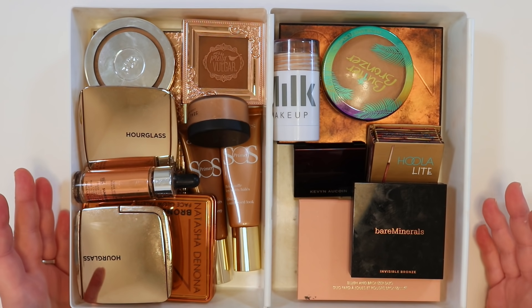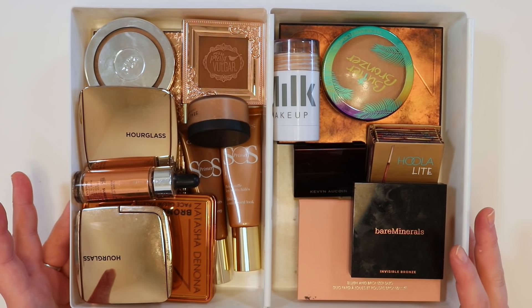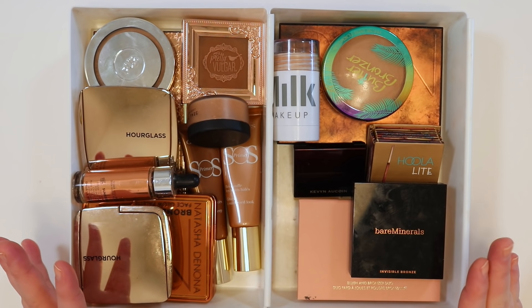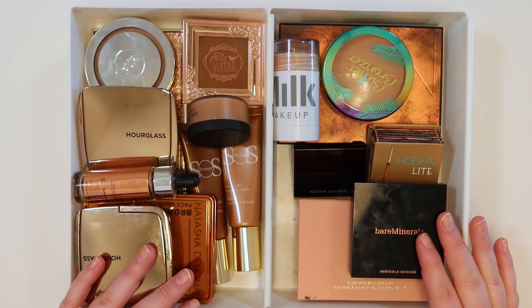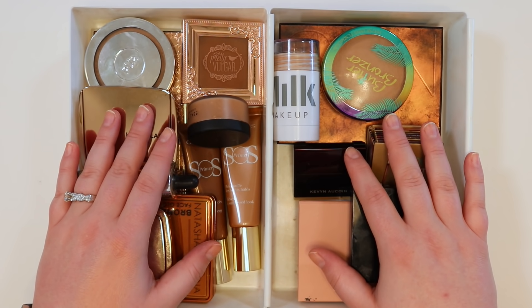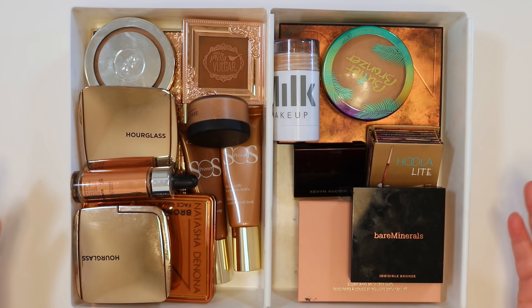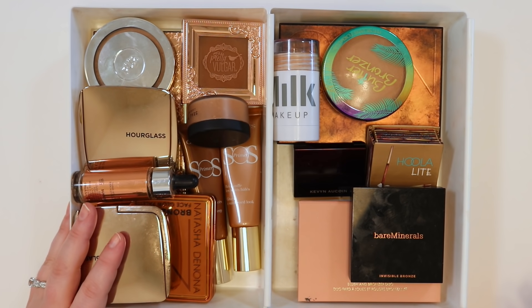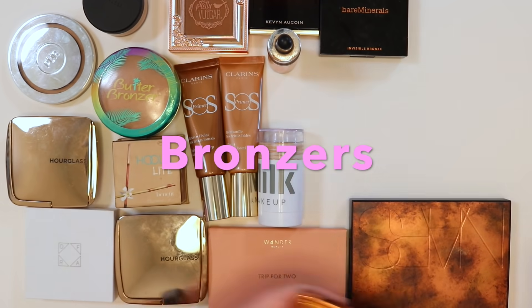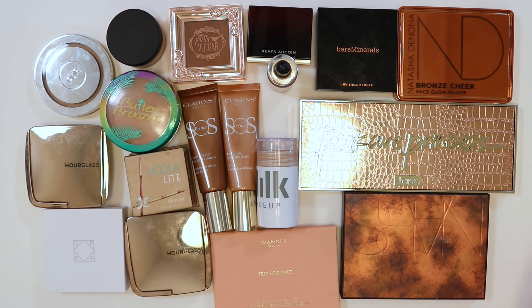Welcome to day two of the declutter series. Today we're working on bronzers and blushes. Highlighters are not included because that category needs more time. We'll also cover palettes that mostly contain blushes and bronzers. There are about 18 products in the bronzer section, which also includes contour products — anything in that realm.